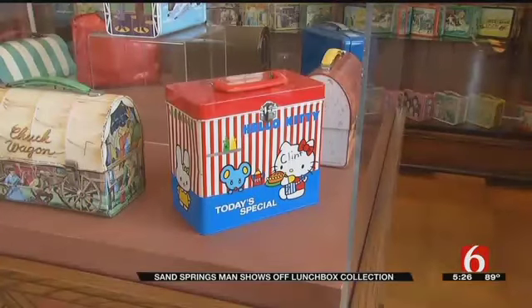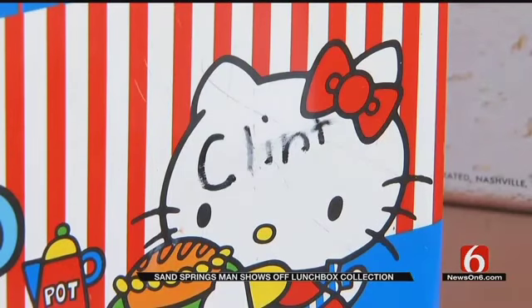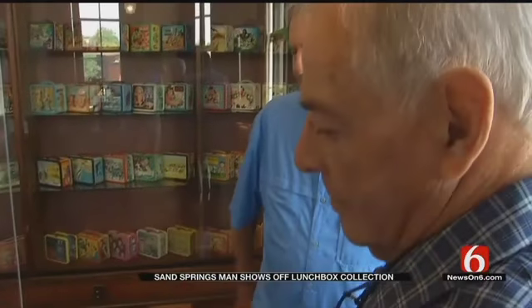Here's a really nice Hello Kitty, except Clint scratched his name into it. Do you know who Clint was? I don't know. Clint — he's got your lunchbox.